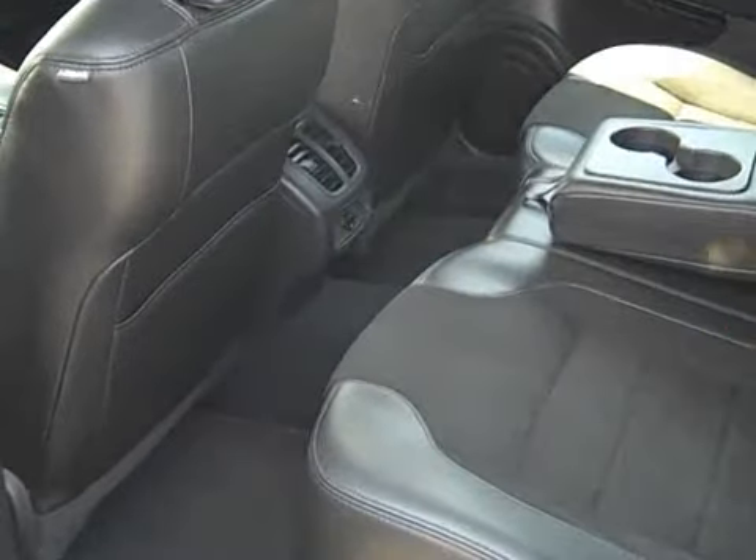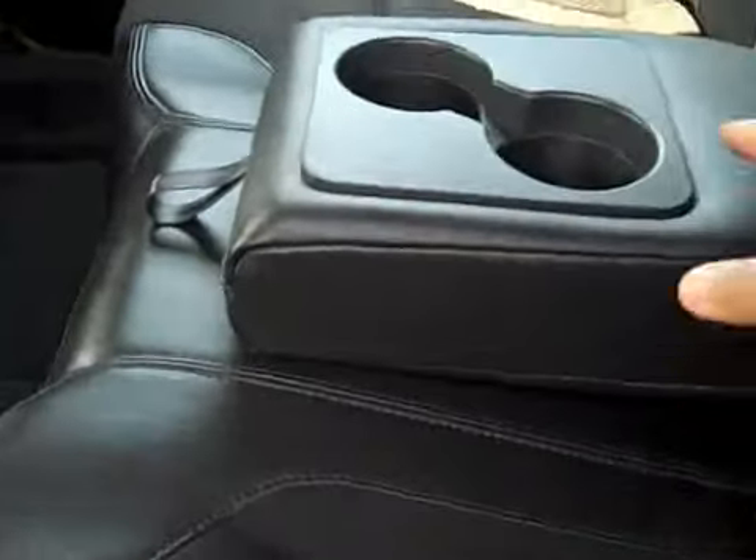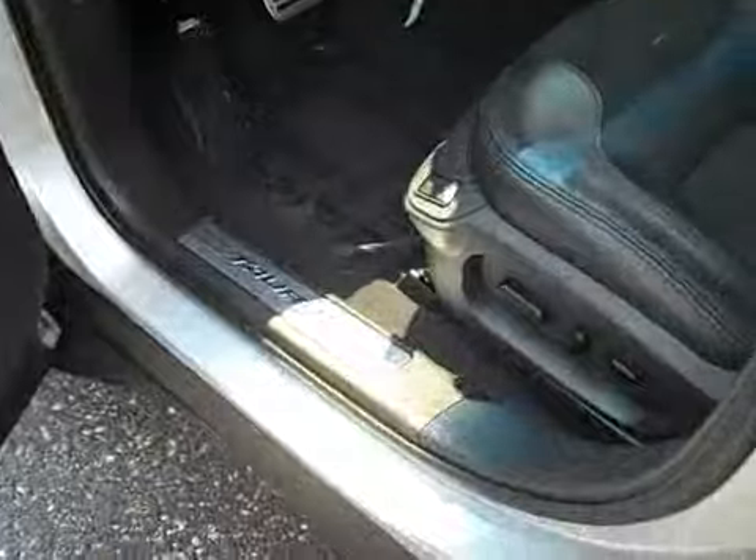Let's check out the back seats — there's tons of room back here. You get vents in the back, a pull-down armrest with cup holders, and the headliner is in perfect condition. Up front, there's a full power driver seat with power lumbar and memory saving so you can save your seating position.